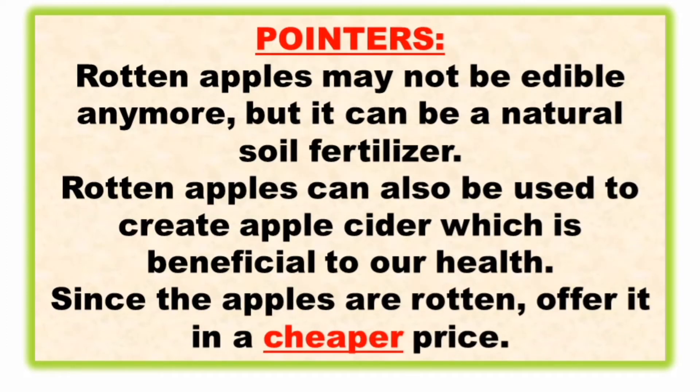Here are pointers to remember when asked this question. You should have an idea about rotten apples. Rotten apples may not be edible anymore, but they can be a natural soil fertilizer. Rotten apples can also be used to create apple cider, which is beneficial to your health — antioxidants, vitamin C, and more. Since the apples are rotten, offer them at a cheaper price compared to freshly picked apples.